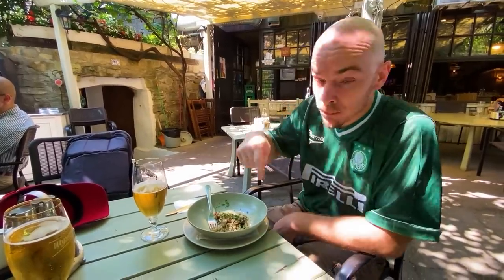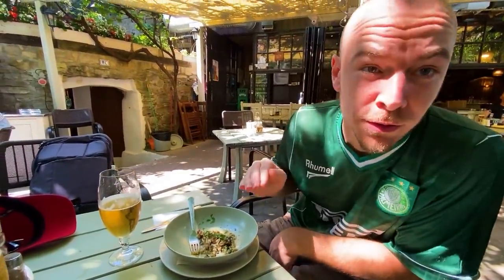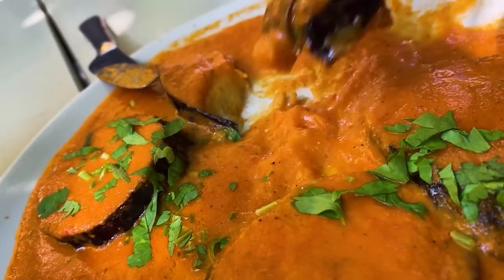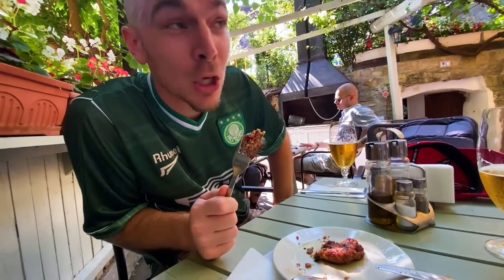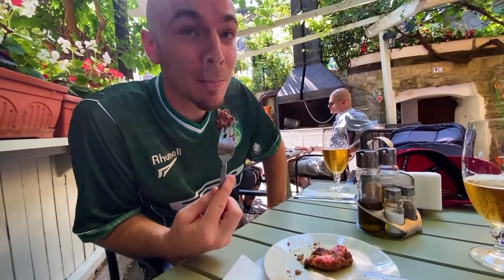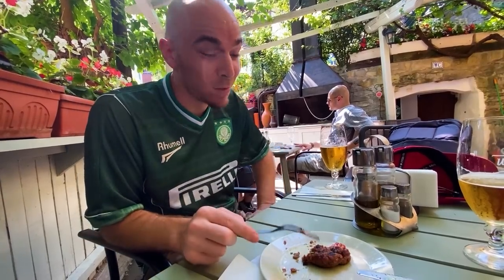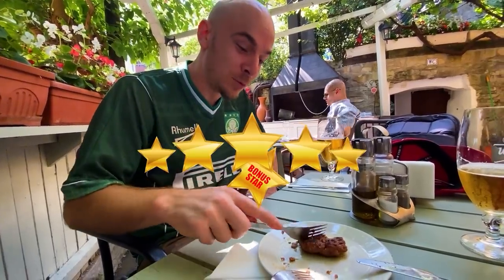Good food — my new favorite restaurant. Best kofte I've had in all of Bulgaria. It tastes a bit like niche. It's a six-star kofte — just missing some mustard.